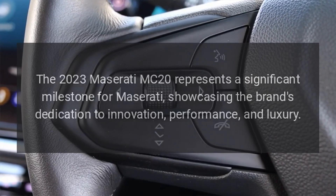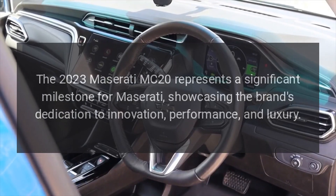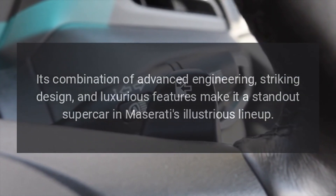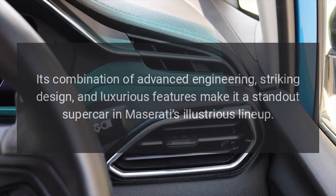The 2023 Maserati MC20 represents a significant milestone for Maserati, showcasing the brand's dedication to innovation, performance, and luxury. Its combination of advanced engineering, striking design, and luxurious features make it a standout supercar in Maserati's illustrious lineup.